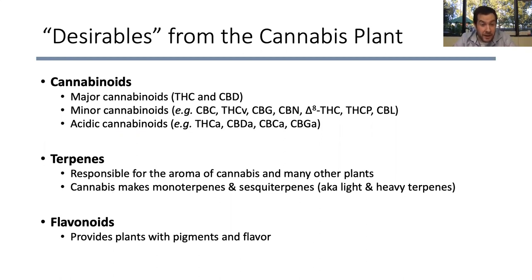Terpenes are the compounds responsible for the aroma of cannabis and many plants in the plant world. Cannabis happens to be particularly abundant in terpenes — both in variety and amount. Something like up to 5% of the flower is made up of terpenes. Cannabis makes exactly two types of terpenes: monoterpenes — things like beta-myrcene and limonene — and sesquiterpenes, like beta-caryophyllene. Flavonoids are another class we know a little bit less about, but they provide plants with pigments and flavor and tend to enhance the experience.